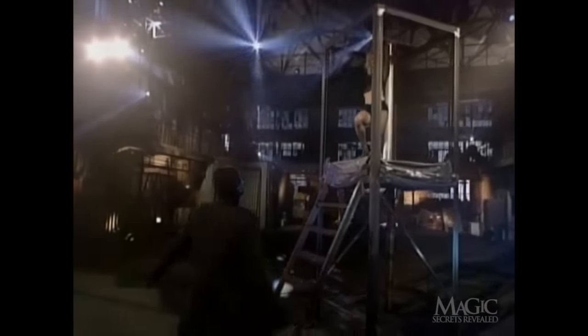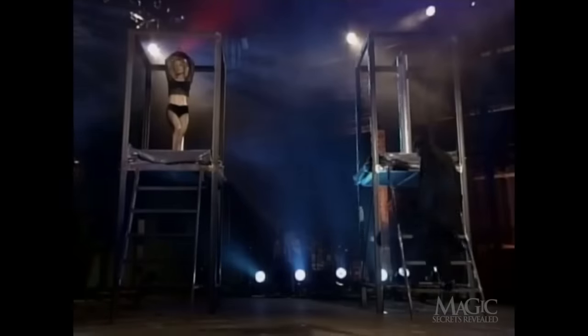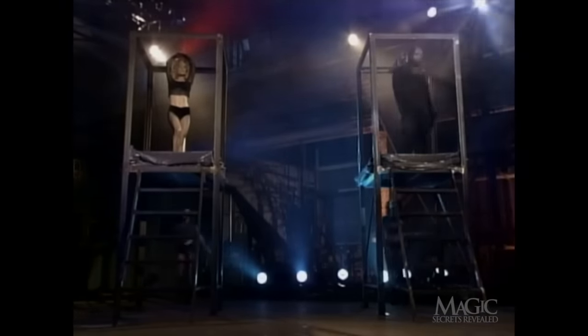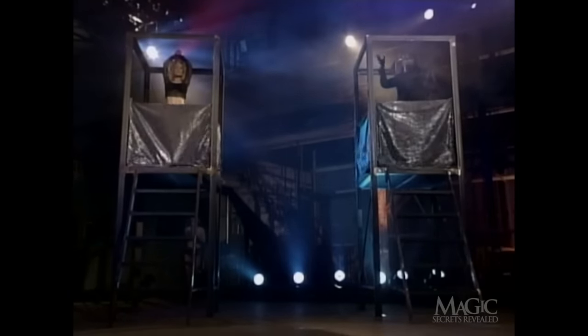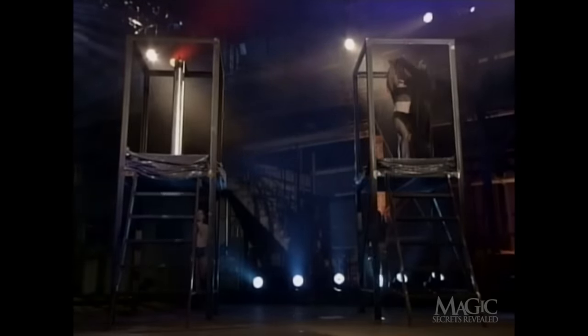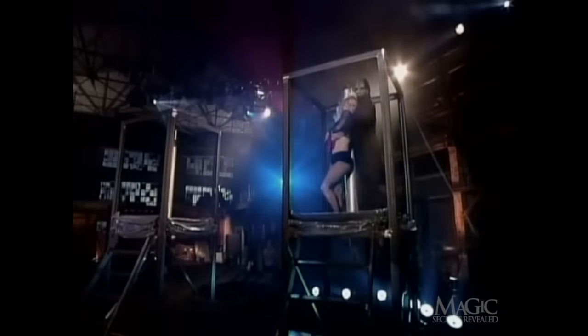Then the magician makes his way over to the second platform. He climbs the stairs, gets into position, and gives the cue. The curtains go up, and when they come down, our beautiful assistant has magically been transported to the other platform.